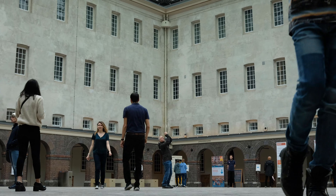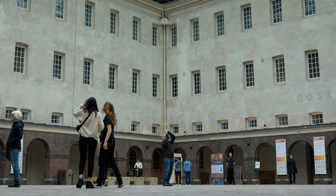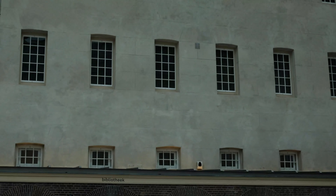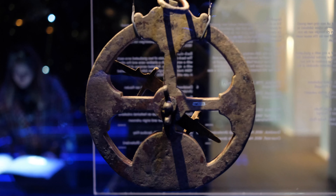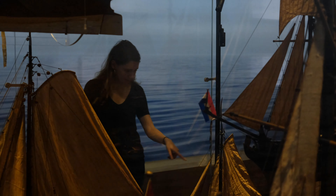The museum is fittingly located in a former naval storehouse called its Landszeemagazijn, the National Sea Arsenal, in which would be kept all the shipbuilding materials, gunpowder, and cannons necessary for running a thalassocracy — an empire at sea. The museum exhibits a lot of fascinating stuff about the Dutch Golden Age: ship decorations, navigational equipment, and of course lots and lots of model ships.